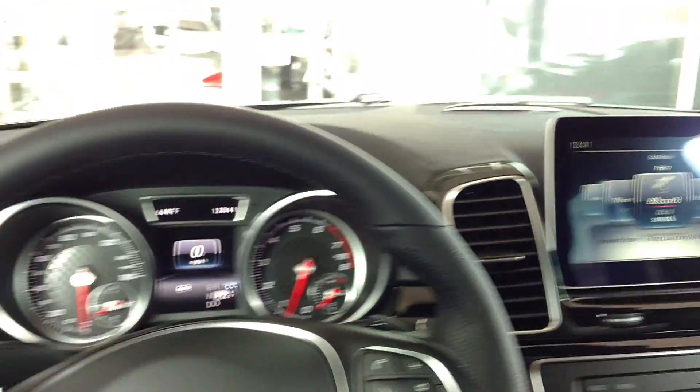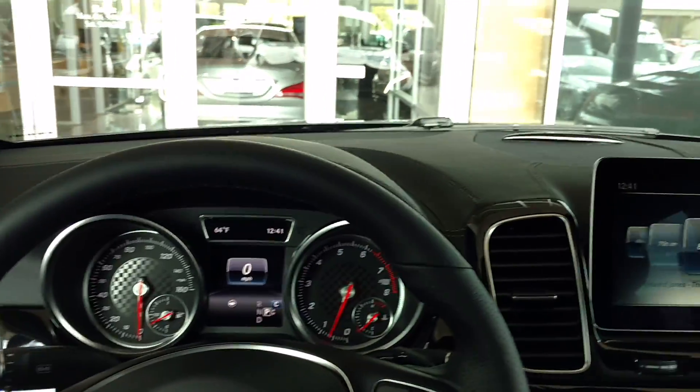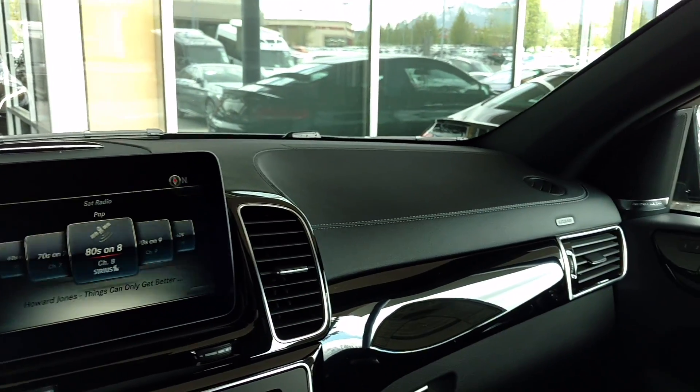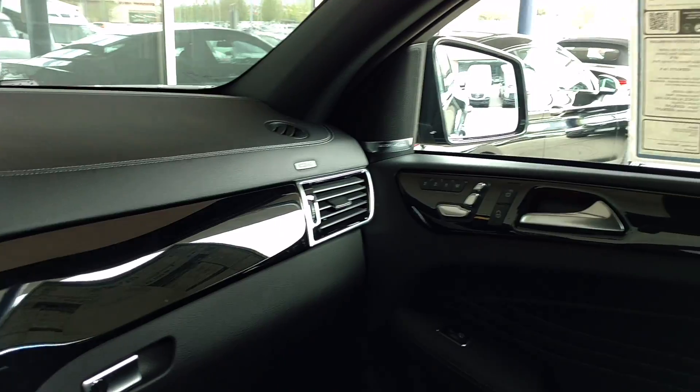Hi, Steve Ward here with Mercedes-Benz of Linden. I'm sitting inside the all-new 2017 GLE 43. This is the AMG Sport version.